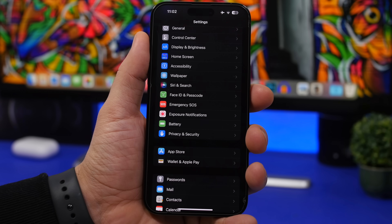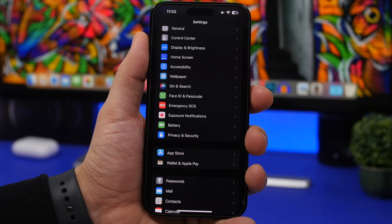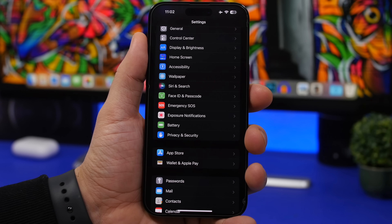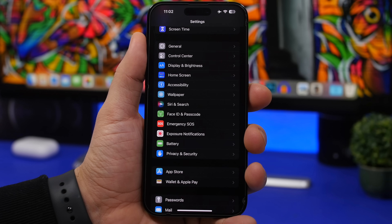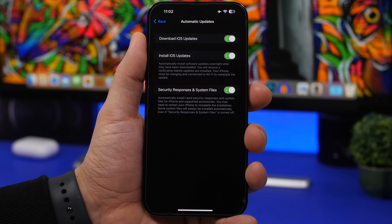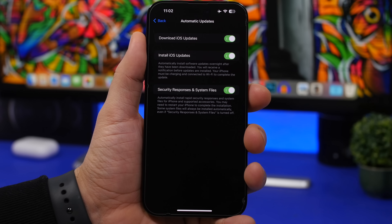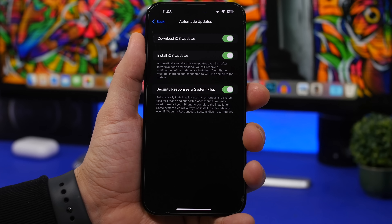Here's another tip — though not brand new to iOS 16.3, it's something important: Apple pushing out security updates. To make sure these are automatically installed, go to Settings, General, Software Update, Automatic Updates, and make sure 'Security Responses and System Files' is turned on. These small updates fix security bugs without changing your iOS version, so you always have the latest security fixes without needing to do anything manually.